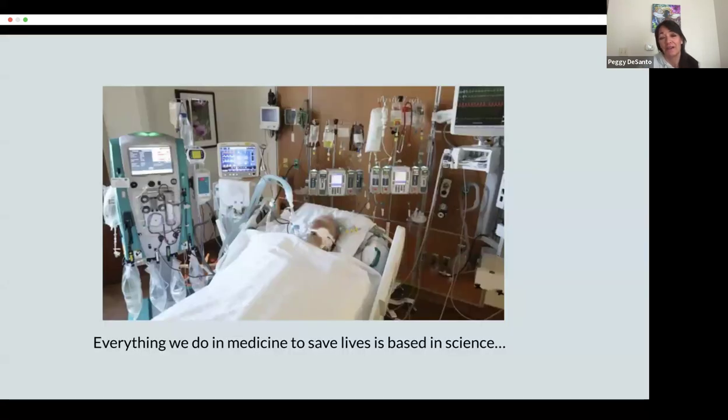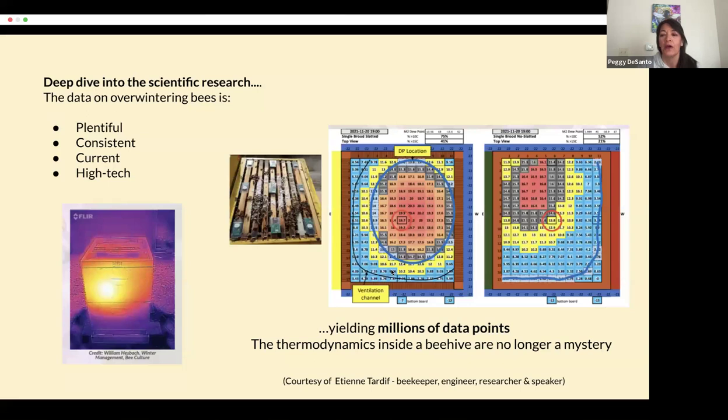I have been a registered nurse for 37 years. I worked in the intensive care unit, emergency room, and chemotherapy. Everything we do in medicine to save lives is based in science. And so, as we started out in this quest to save honeybee lives, it was also very important that it was founded in science. We collaborated with engineers in thermodynamics, as well as well-known researchers like Bill Heschbeck, Randy Oliver, and Etienne Tardif. And we did a deep dive into reviewing the science done on overwintering honeybees.